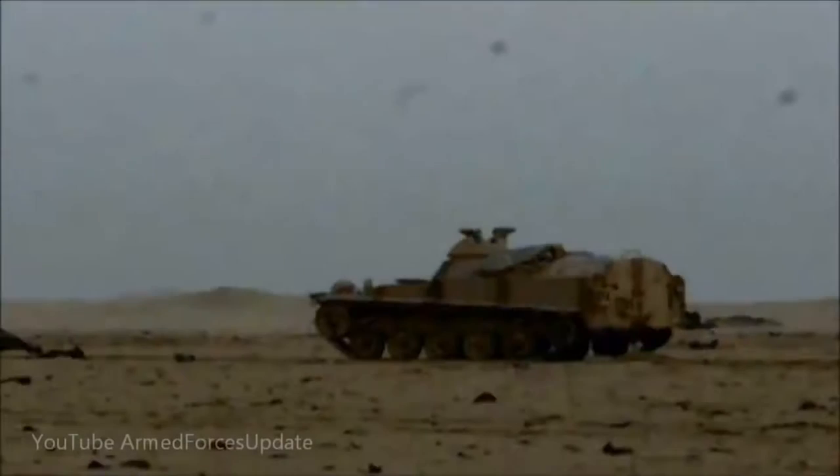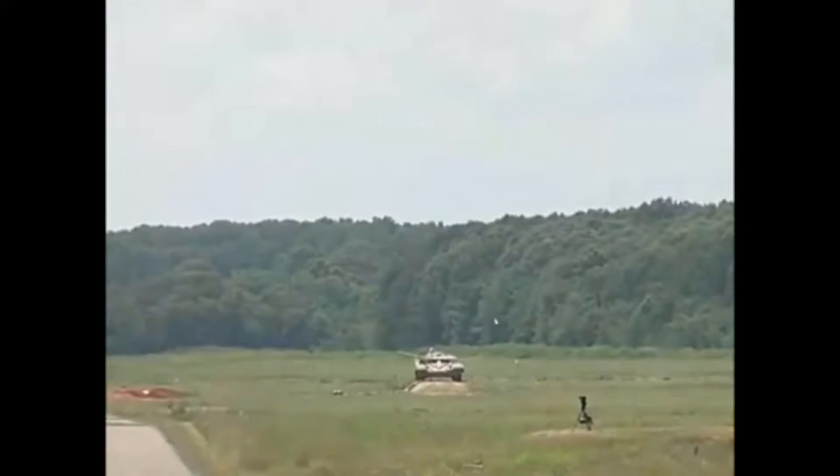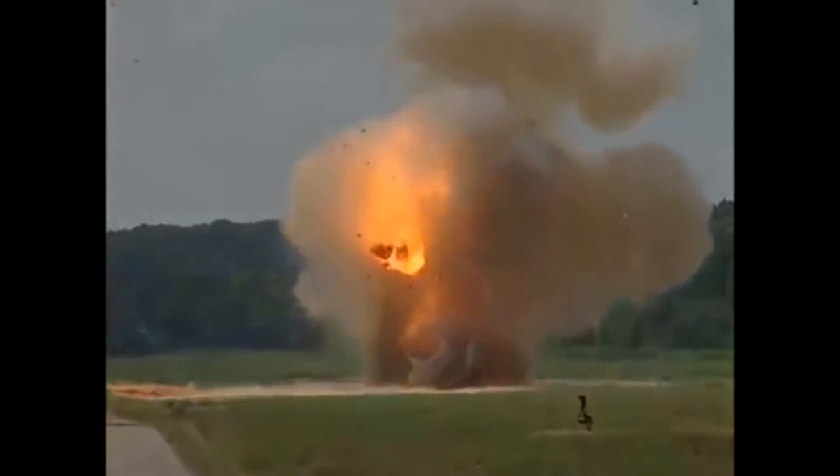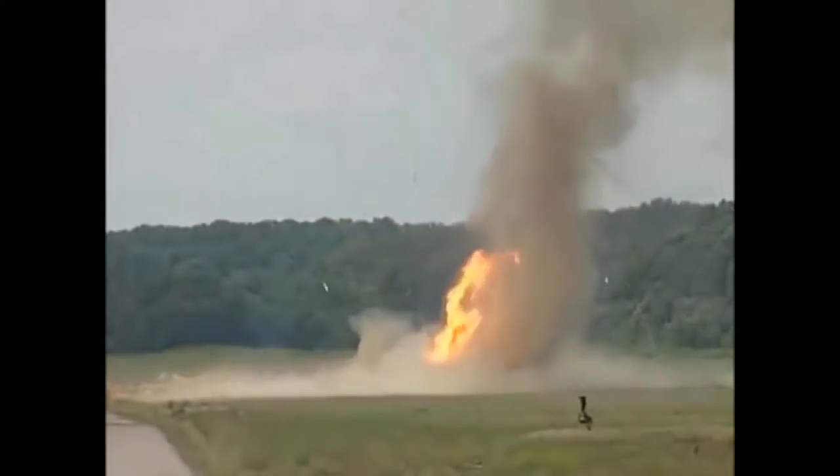Firstly, the field commanders of the Syrian army and Hezbollah have changed their tactics by preventing armored units from entering cities first. The predominant tactic is to take the hills and heights that dominate the localities and to destroy militant positions by means of artillery fire and helicopter attacks,